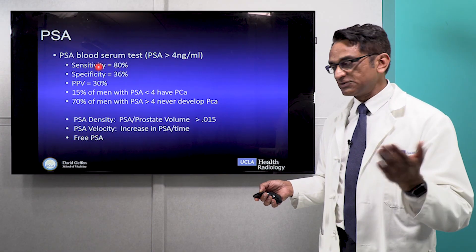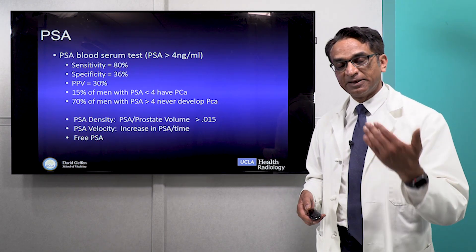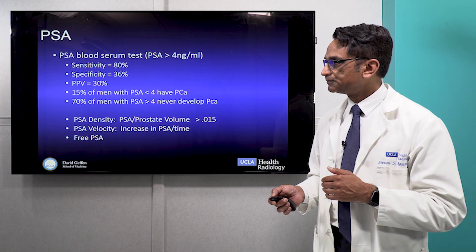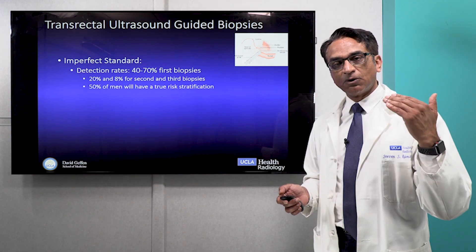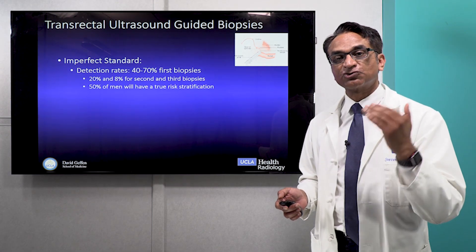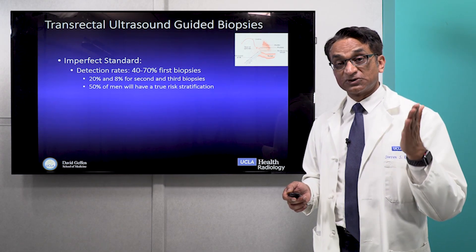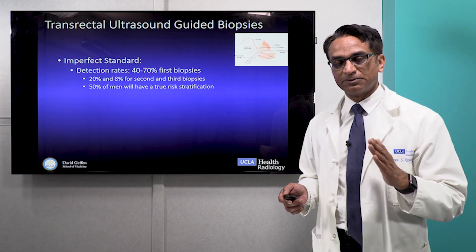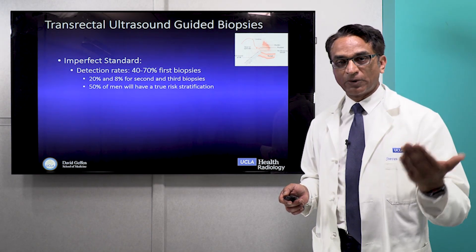Because of the inadequacies of the PSA, a variety of things like PSA density, PSA velocity, and free PSA have been utilized to help us better understand PSA. Once a PSA is typically elevated, men go on to a traditional six to twelve-core TRUS biopsy. This is a good test, but not a great test, because it relies on what's known as a template biopsy — you biopsy specific areas in the prostate gland hoping to find cancer. And although this is good, it's not that good, and there are better ways to do this.